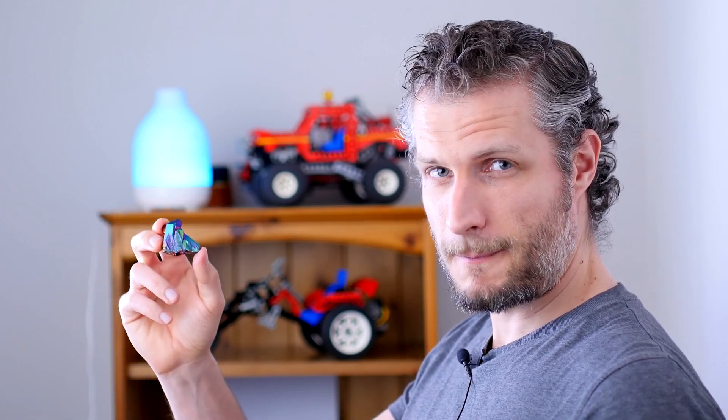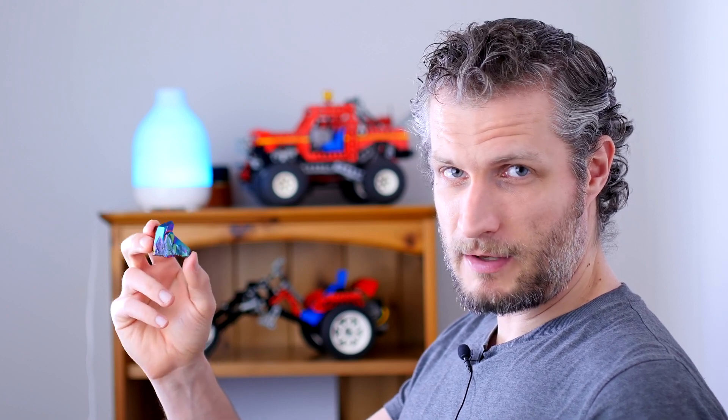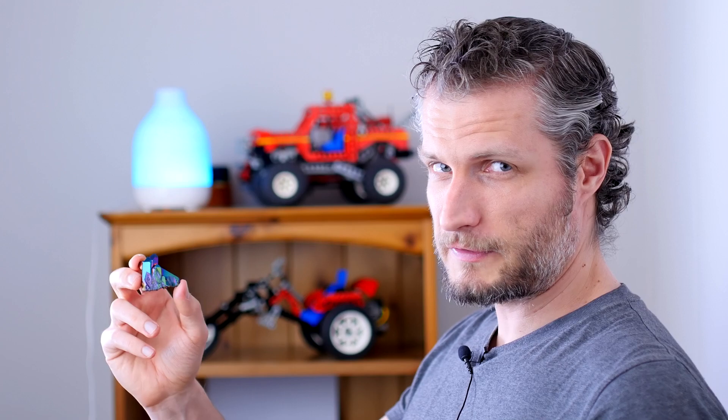Today I want to show you this beautiful stone — this titanium aura crystal cluster. These great-looking quartz crystals were created in a process which is called magnetron ionization. Let's have a look a bit closer at this beautiful stone.